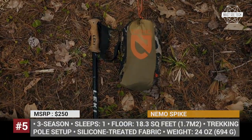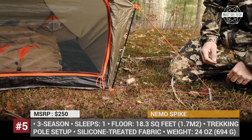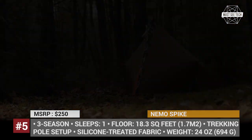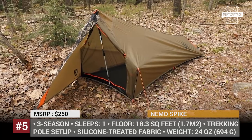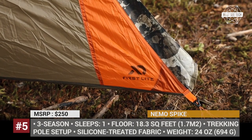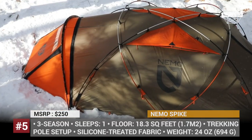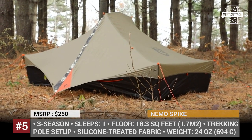NEMO SPIKE. The New Hampshire outdoor gear manufacturer has been in the industry for almost two decades, and today NEMO boasts an extensive product line most famous for its thoughtfully designed features. For backcountry enthusiasts who use trekking poles, NEMO created a minimalist tent weighing just one pound and eight ounces. The SPIKE has an interior peak height of 41 inches and offers 18 square feet of floor area.